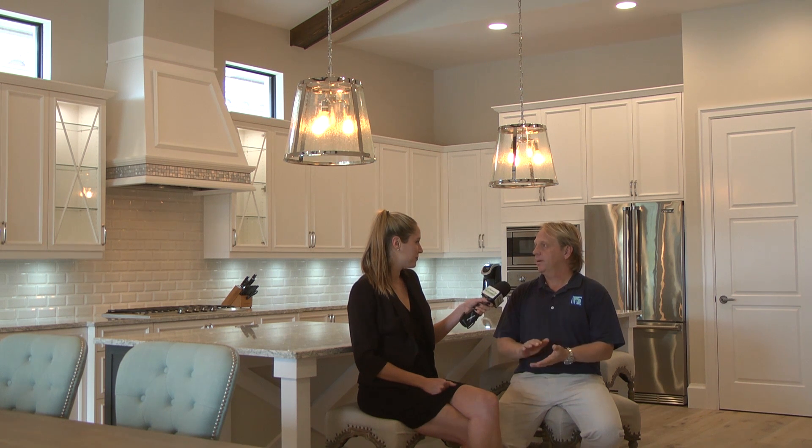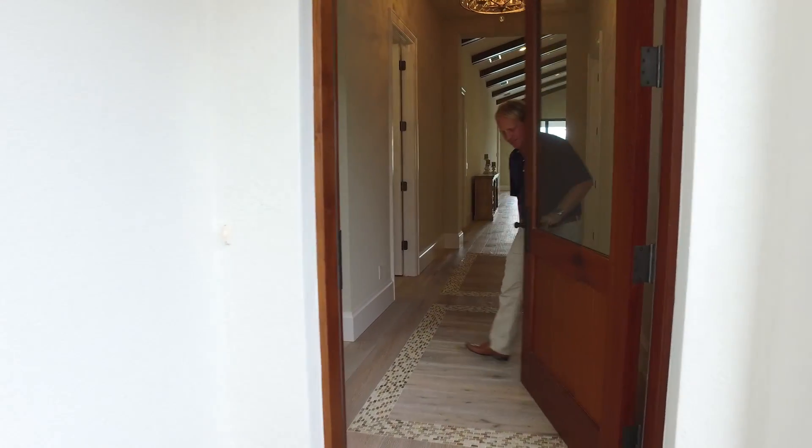tennis courts, bocce ball, and a lap swimming pool, as well as the clubhouse having a fitness center, two different restaurants, and of course a dipping pool right here just a few steps away.